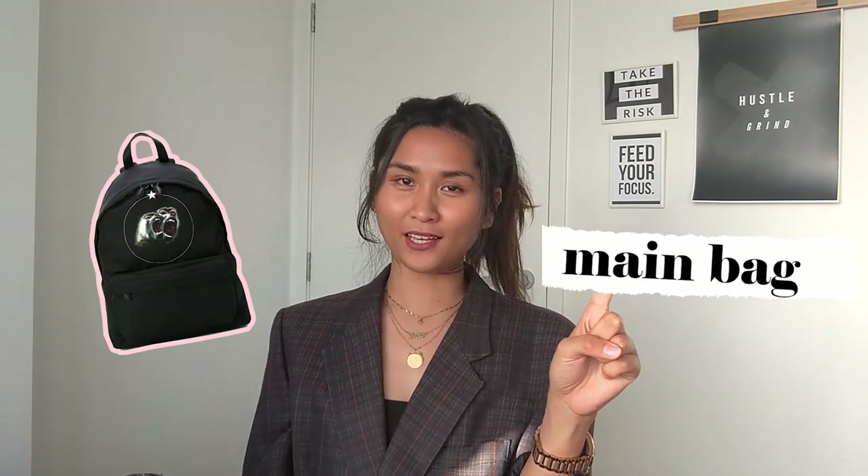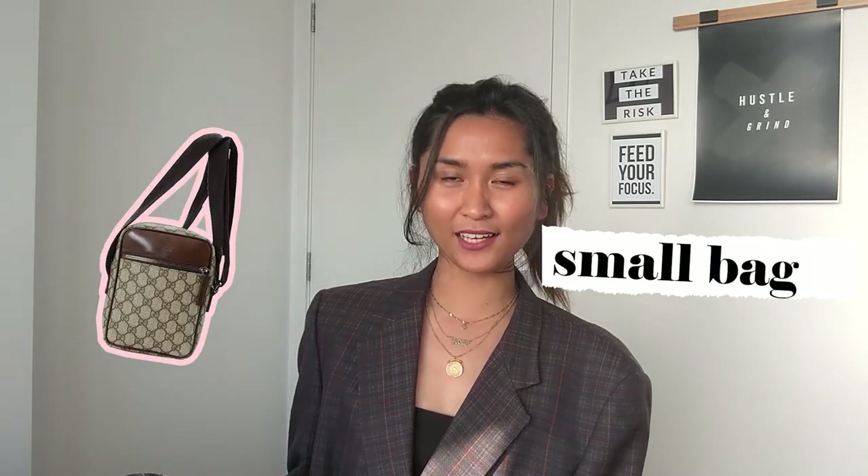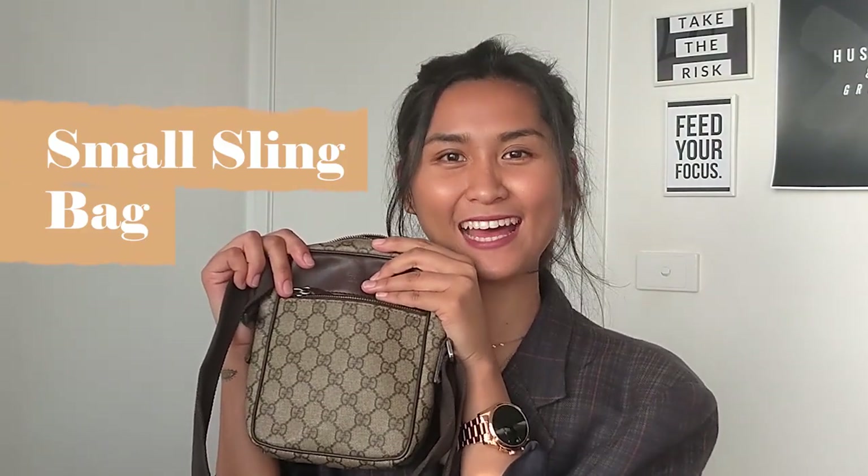Whenever I go to work I always bring two bags — one big main bag and then a small sling bag where all my necessities are, like my wallet, phone, and chargers. So let's go to my small sling bag first.